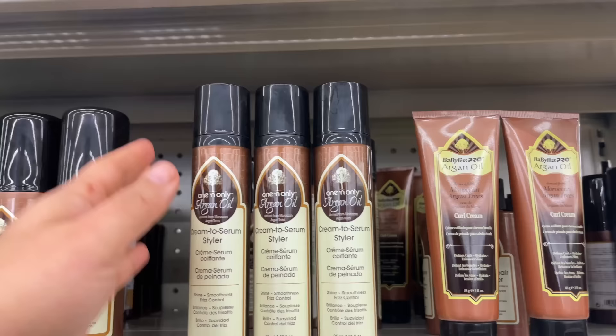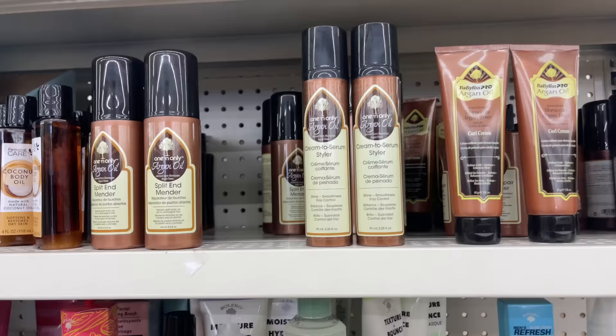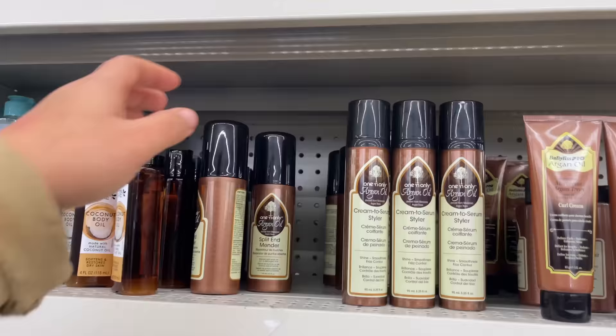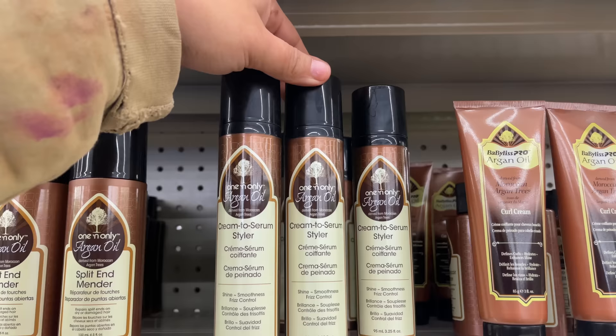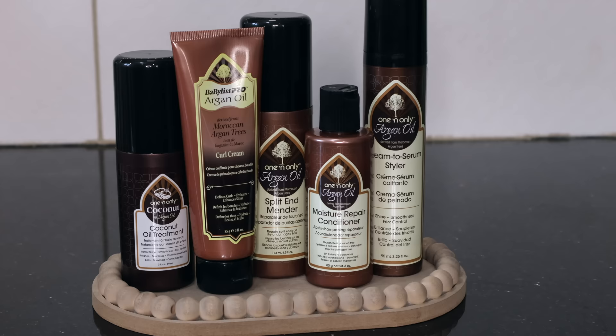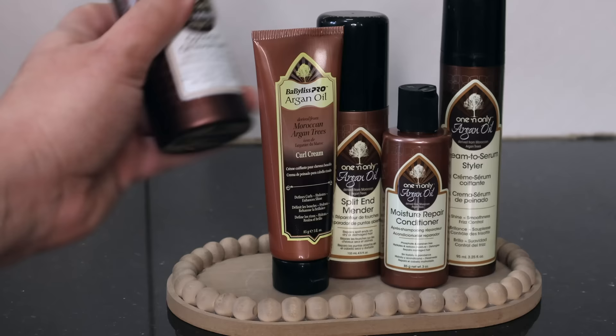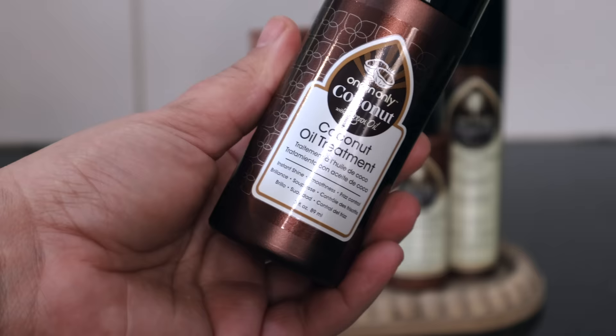The next thing I definitely think you should be on the hunt for are these products from One and Only — basically the One and Only Argan Oil line. They have a coconut oil treatment, a split end mender, a cream to serum styler, a Moroccan Argan Tree Curl Cream, and a moisture repair. I believe these are sold at Sally Beauty and Walmart for about $11. It looks like these have been repackaged and I will definitely take them.